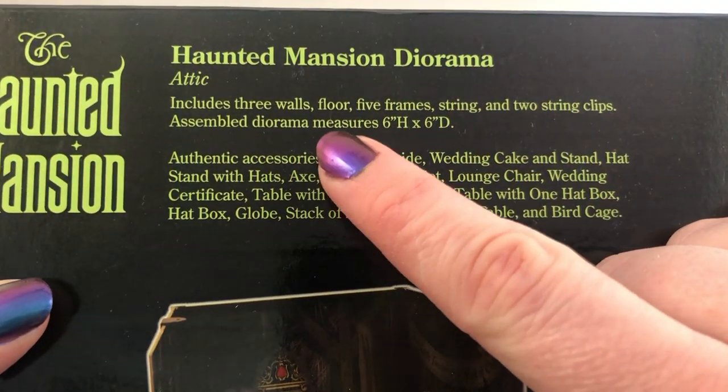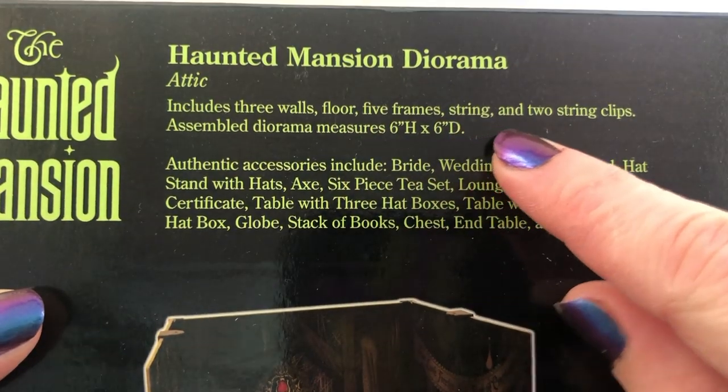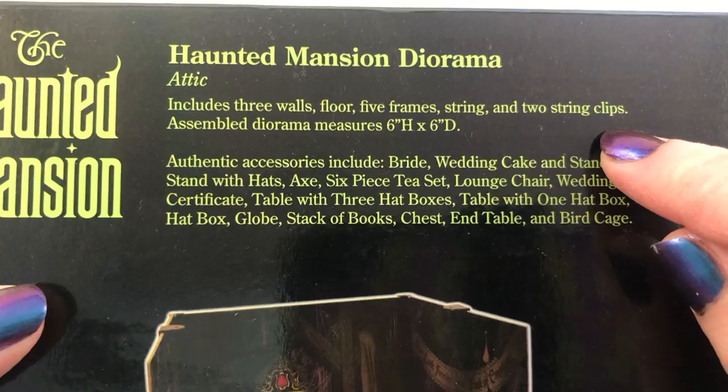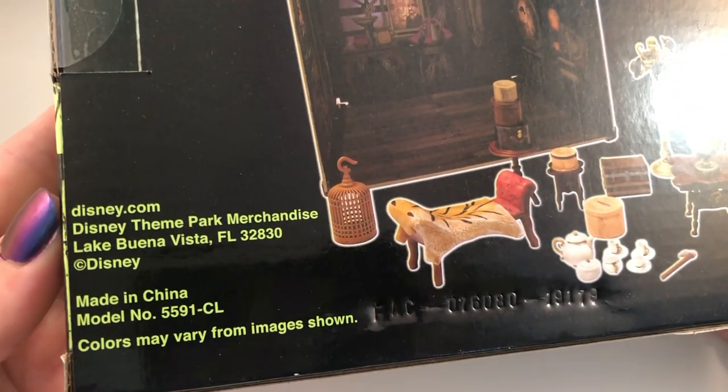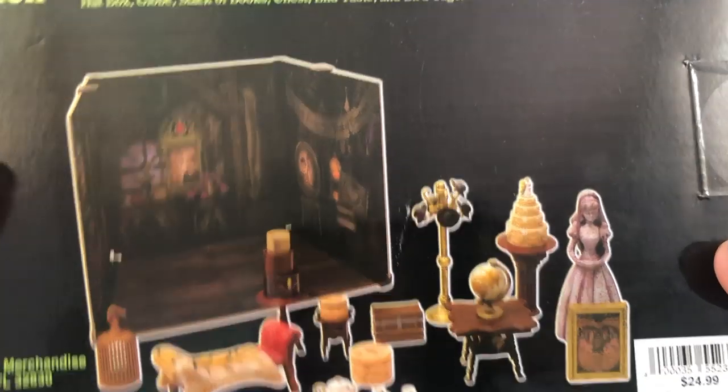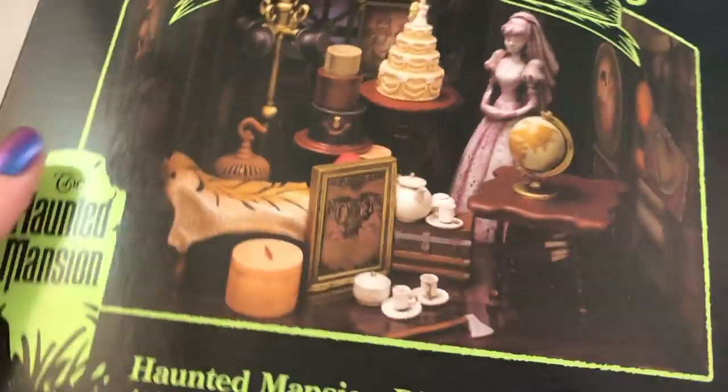It includes walls, floor, frame, string, string clips, and it makes a six by six diorama. It was $24.99 - there were two of them there that I saw. I don't know if they have other ones, but let's get into this because this is really cool.